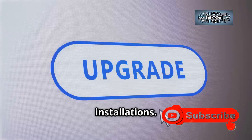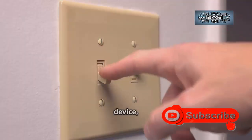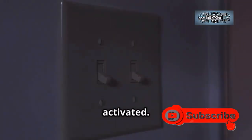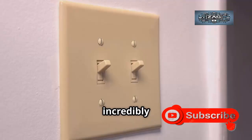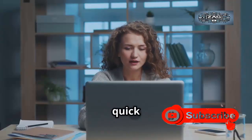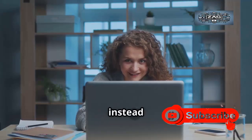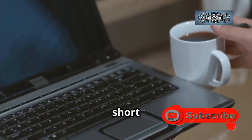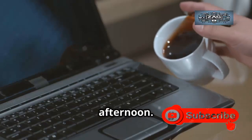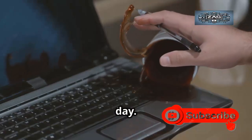Think of it like flipping a switch — features are already on your device, just waiting to be activated. You're not downloading gigabytes of new files, so the process is incredibly efficient. For most users, it's a quick download and a single restart. In just a few minutes you're up to date and ready to go. Instead of being stuck waiting for hours, you can update your device during a short coffee break, not an entire afternoon.